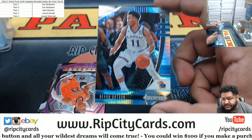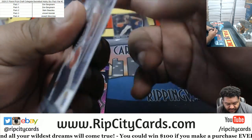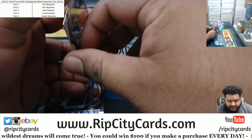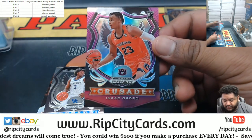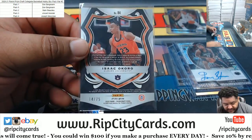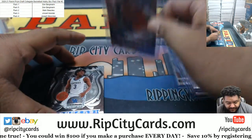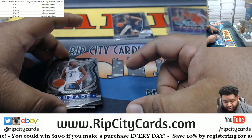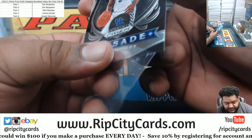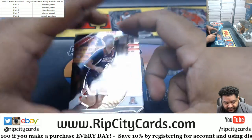Devin Dotson rookie Prism — it's not numbered. Isaac Okoro, rookie out of Auburn, supposed to be one of the best defensive players coming out of the draft, numbered to 275. The Heat are looking at him. Tyrese Maxey rookie crusade insert. Well, it's not a pack war, JMS, like I said — in the sense that you get to win a spot in the next break. It's just straight up keep your pack.